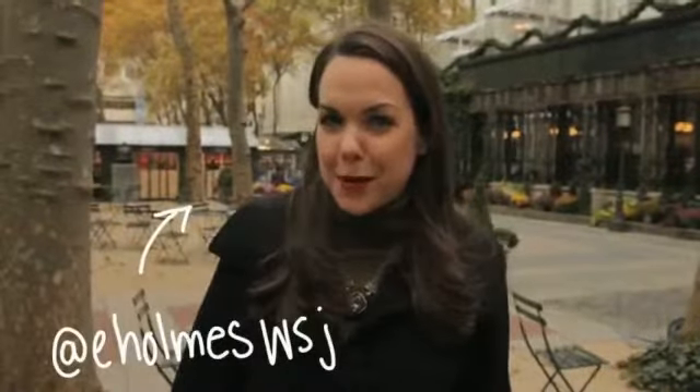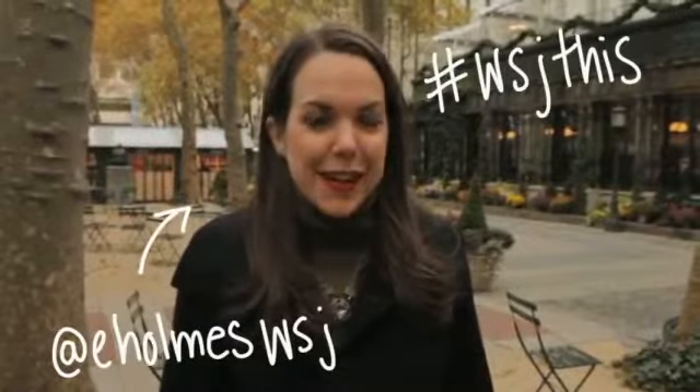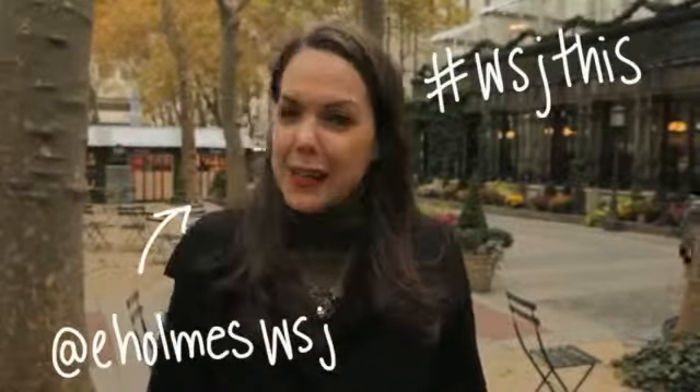If you've tried any of these tips or have tricks of your own, go ahead and upload a response video — I would love to see it. If you have any burning style questions, you can leave them in the comments below or send me a tweet at eHolmesWSJ with the hashtag WSJThis. Until next time, have a great holiday season and keep watching. We'll see you next time.